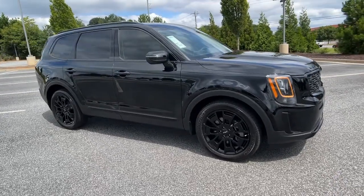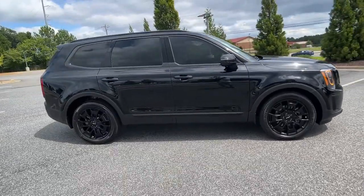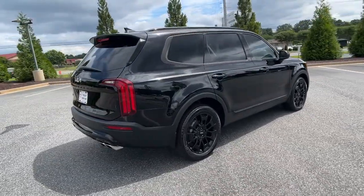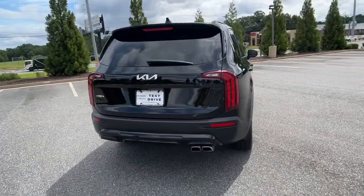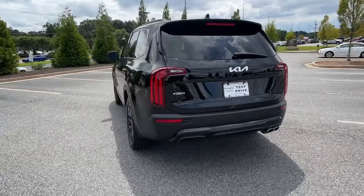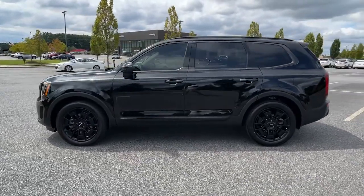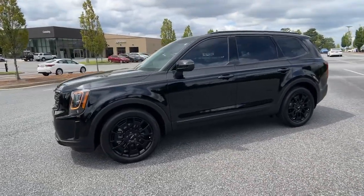Introducing the 2022 Kia Telluride. This vehicle is an outstanding buy with fewer than 15,000 miles on the odometer. Prepare to experience a delicious blend of exhilaration and relaxation in this versatile Telluride, the three-row SUV with a premium feel and available all-wheel drive.